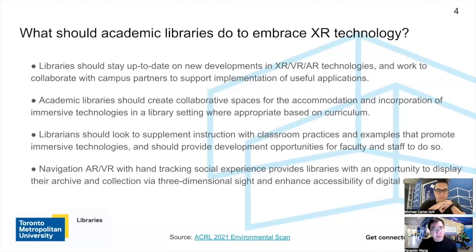The second recommendation is that academic libraries should consider creating a collaborative space for accommodating and incorporating immersive technology in the library setting to support curriculum development. We have quite a few examples that we'll explain in our demos, particularly with our Immersive Technology Studio. The third recommendation is that librarians should look to supplement instruction with classroom practices that promote immersive technology, and the library should also provide development opportunities for faculty to do so.